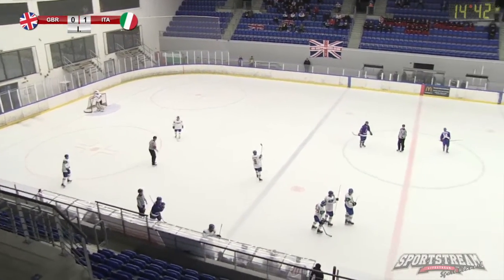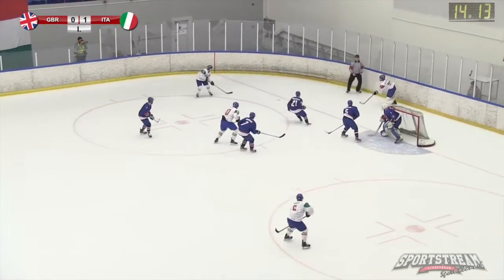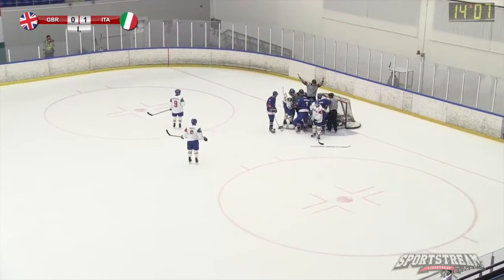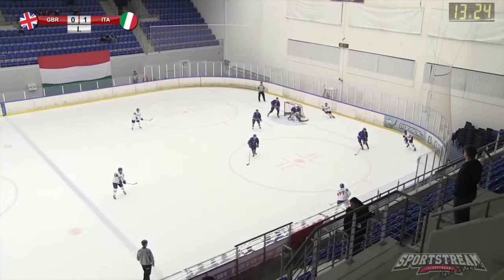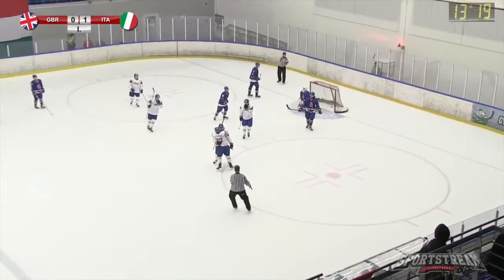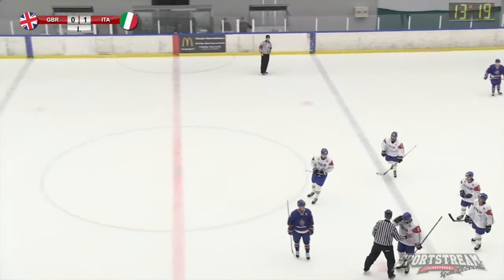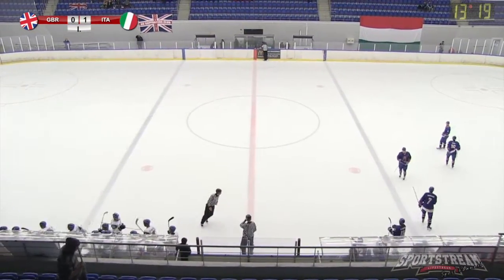And it is on the GB captain — a slashing minor against Luke Johnson. Italy go back on the power play. Glove save by Maher, and there's a pile-on in the GB blue paint. Schutten scores — top shelf — and Italy on the power play double their advantage. 6:41 played in the first period. Great Britain nil, Italy 2.